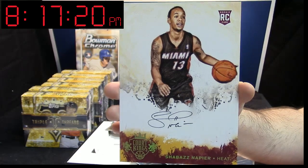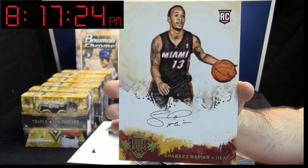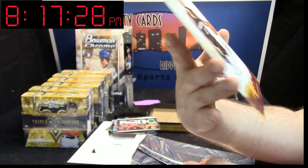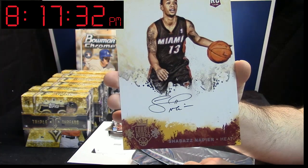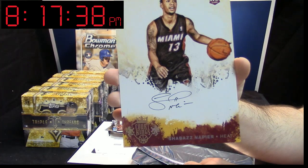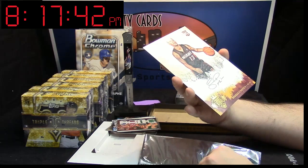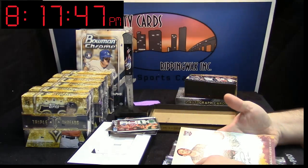Shazam! You can almost never see the big cards. Auto. Dude, the microphone is way away from me. I don't know — did the Heat cut him or trade him? I don't even know.